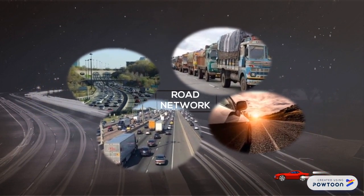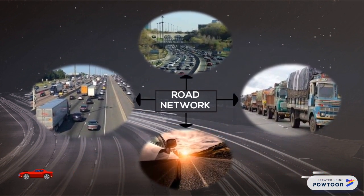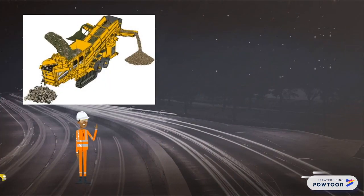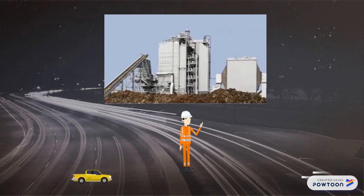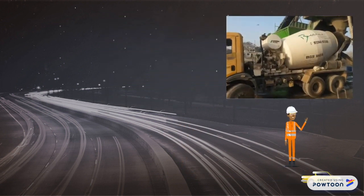Road networks in the Philippines play an important role in commerce and social movement of citizens, as evidently shown from the various road networks being constructed in different parts of the country. With increasing effects of climate change, policymakers and engineers are continuously seeking ways to reduce the environmental impacts of road construction, particularly reducing greenhouse gas emissions.